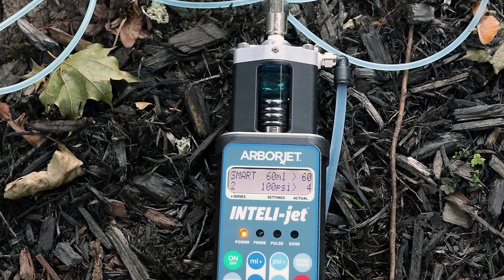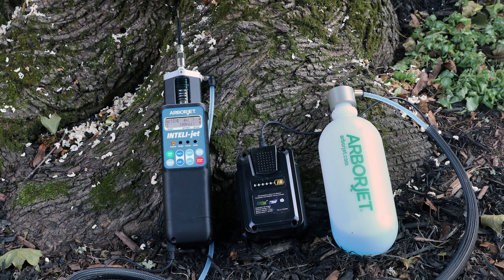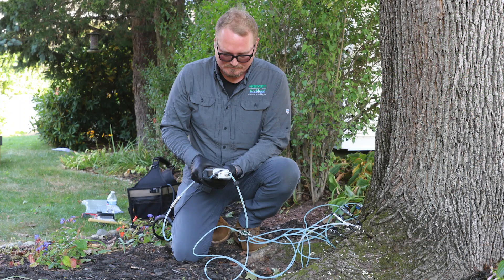By optimizing uptake based on each tree's condition, tracking the progress of your treatments on screen, and holding its charge throughout the day, the IntelliJet will save considerable time and labor over the course of a season. Keeping your crew moving while keeping trees healthy is why we work hard so you can work smart.